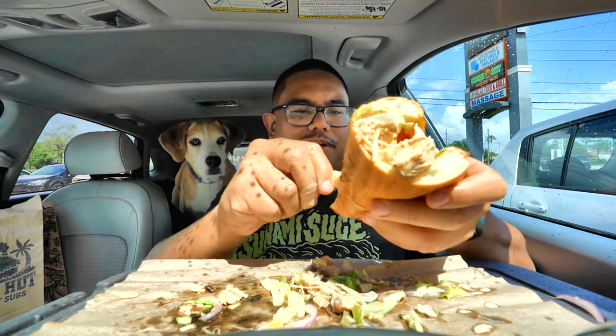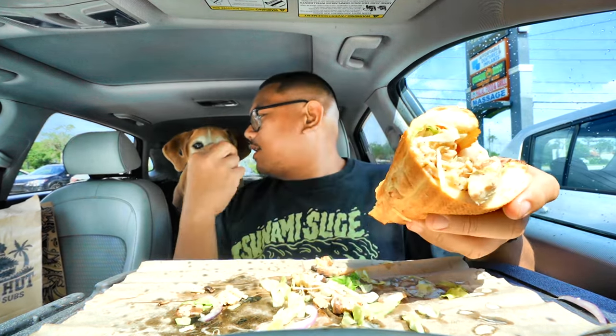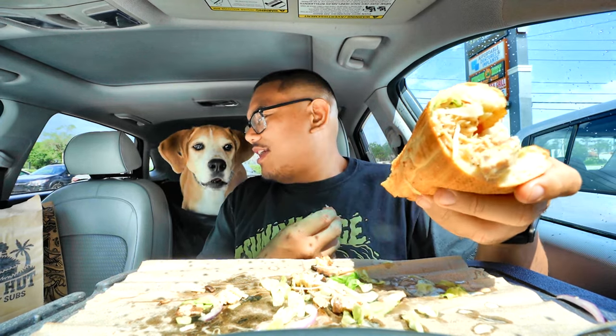Let's give Wes some bread. What'd you think, boy? Woof if you like it. You like it? If you like it, woof. I don't hear you. I guess you don't like it.